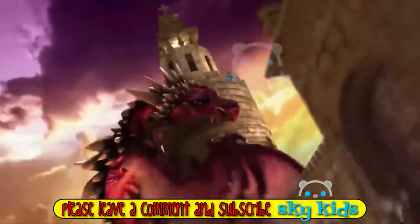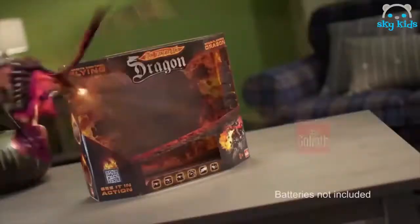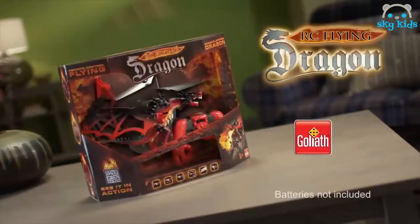It's Dragonflyer. Now you can fly your very own dragon. With its stabilizer bar, you can maintain hovering flight and learn to fly the dragon with ease. You can change direction in an instant. Dragonflyer, the electronic dragon from Goliath. Batteries not included.